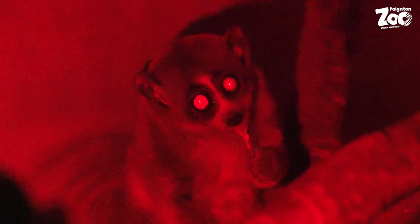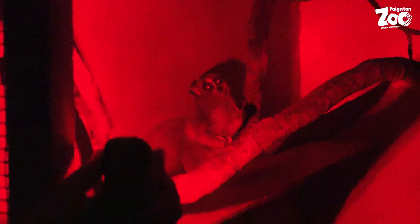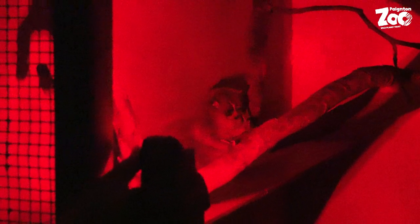This is Rupert, our oldest loris at Paignton Zoo, and he's just having his locust feed. In the wild, loris mostly eat live prey — insects and small vertebrates — as well as sap and things from trees. Locusts are one of Rupert's favourite foods, and as you can see by his face, he is really enjoying himself.